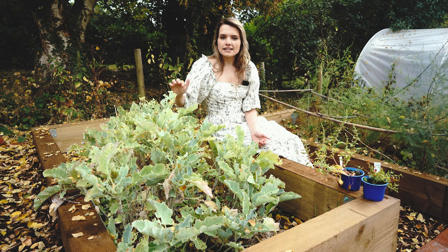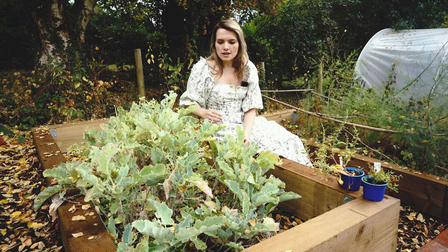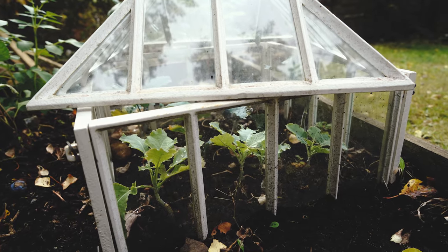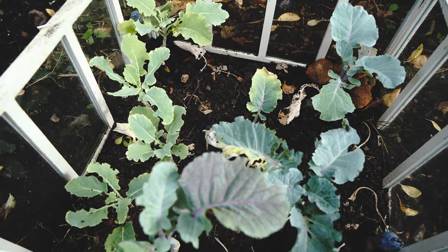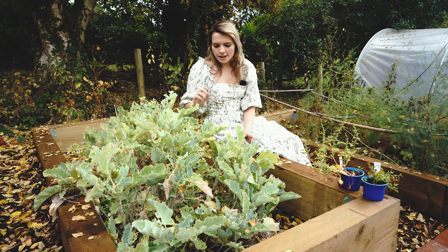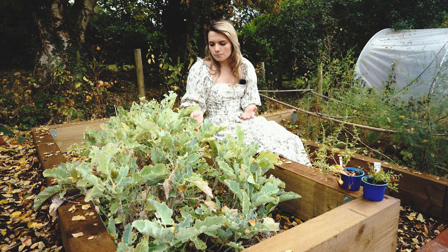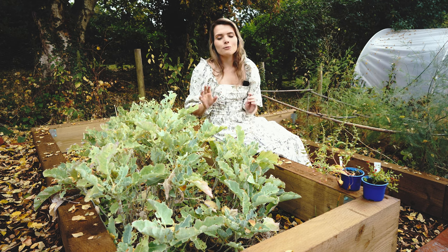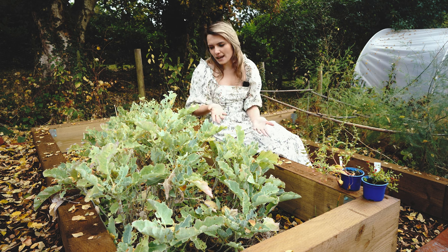It's really easy to take cuttings from Dorbenton's kale — just help yourself to any of the little side shoots, stick them in a pot of soil and they will root. I'm propagating loads of these to give to friends. Because it will always be covered in foliage it's quite a nice thing to have in your garden in winter as well, when things are looking a bit bare — nice to have something on display.